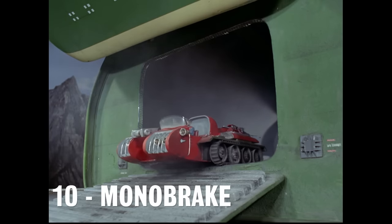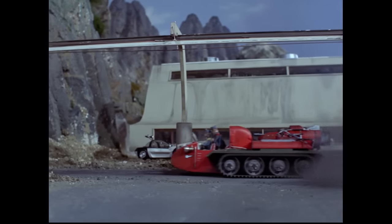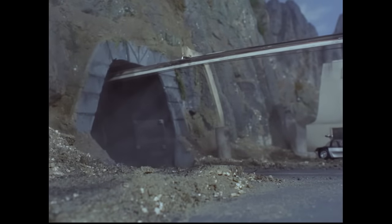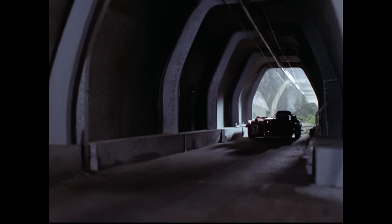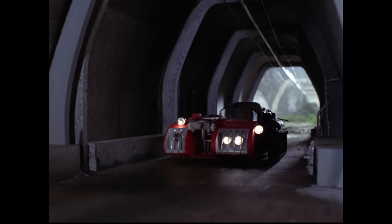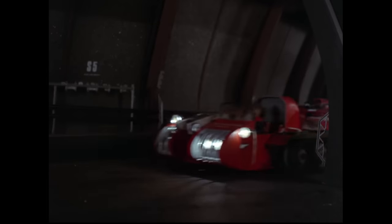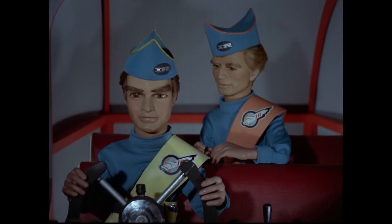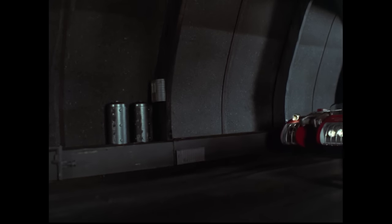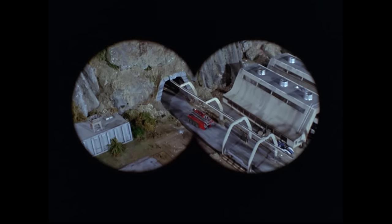Number 10: The Monobrake. Used in the episode The Perils of Penelope, this low-slung red vehicle is used to transport Virgil and Gordon Tracy along the Anderbad tunnel in search of the kidnapped Lady Penelope. Unfortunately we never really get to see a chance of what this vehicle is supposed to do in the course of the episode. According to International Rescue technical manuals, the vehicle is designed to clamp onto a monorail track and transport the rescuers at high speed using a jet engine. It's just a shame we never got to see this on screen.